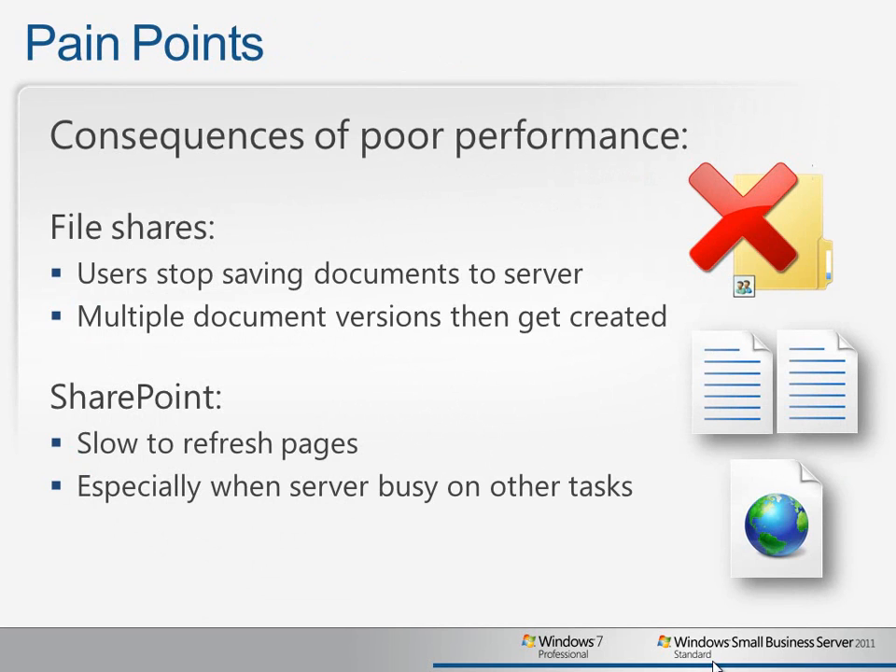This can lead to multiple versions, confusion about which is the most current, and potentially hours of lost productivity that really costs the company money. Also, while users like the powerful features of SharePoint, the older versions can be slow to refresh, especially if line-of-business applications are running on the same server.